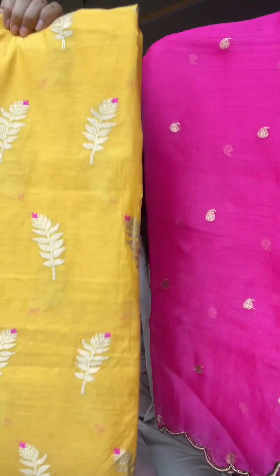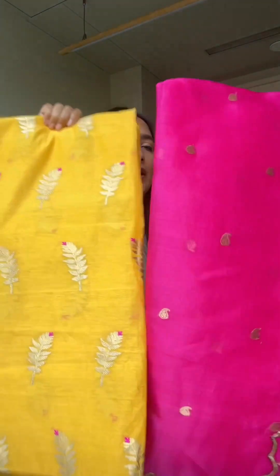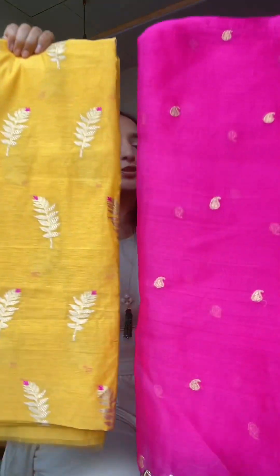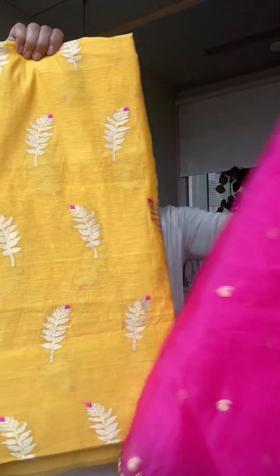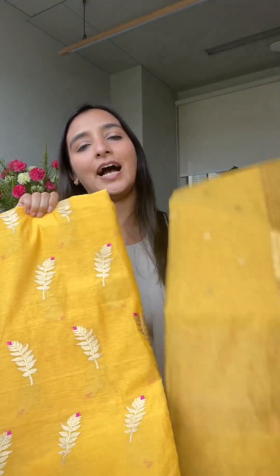The organza dupatta is 10,800 and this fabric is in the 5400 range per meter. For any summer event or party, you can really wear it. If you're looking for the all-yellow look I'll show you that too, but I definitely prefer the hot pink look — especially in organza, because the way organza picks up color is very different from how premium cotton picks up color.